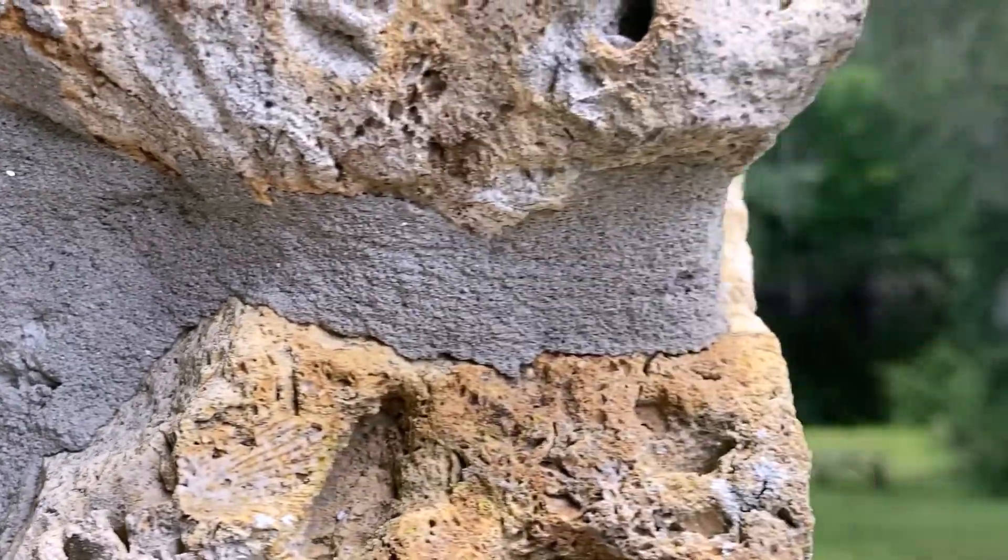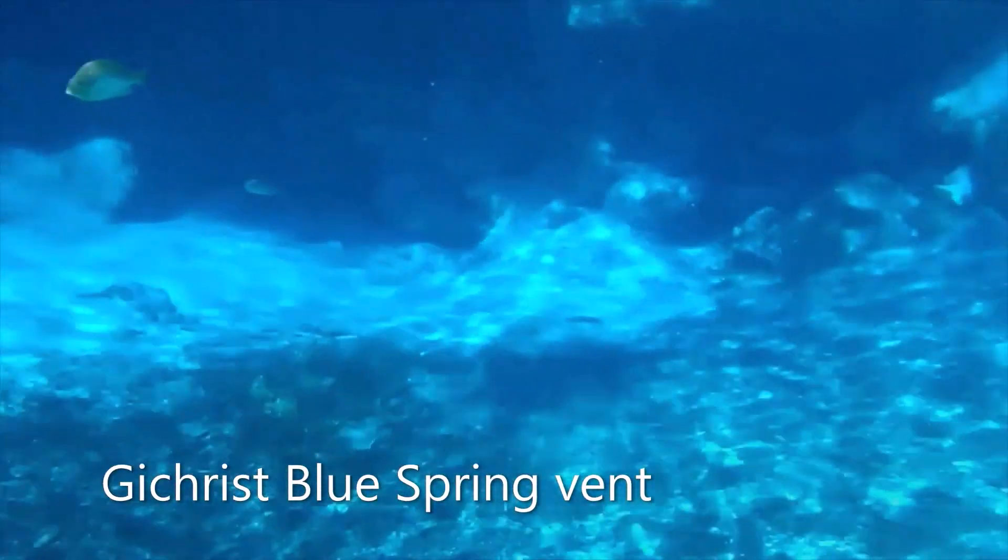Springs in Florida are formed when groundwater flows to the surface through caves and cracks in limestone. Limestone is a soft rock formed from millions of years of accumulated animal shells and deposits from seawater. This type of geology is called karst topography.